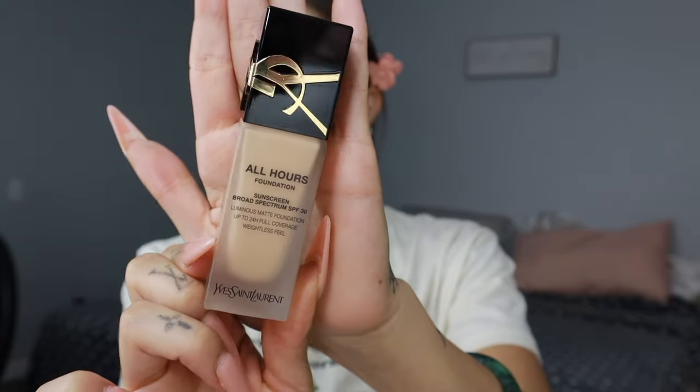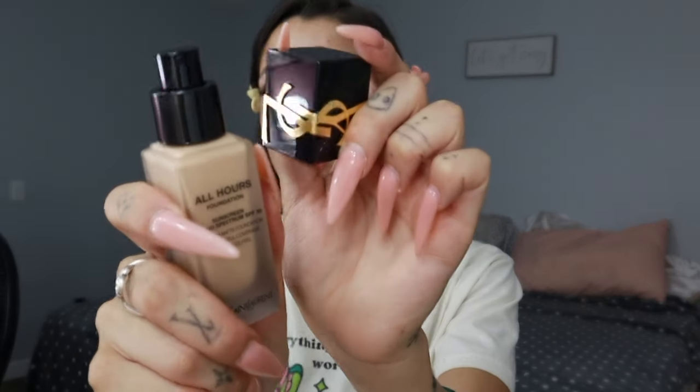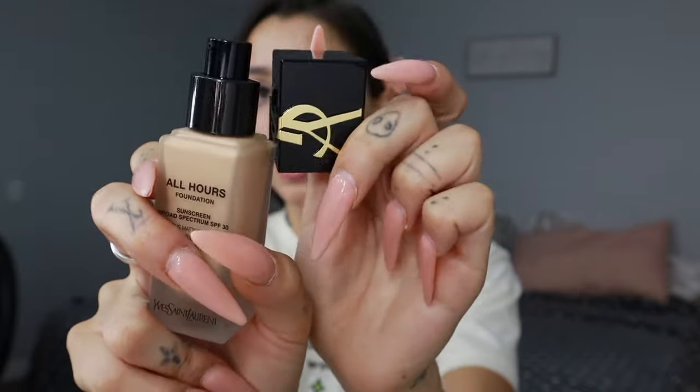Here's what the bottle looks like — super luxurious and pretty. It's a frosted glass bottle; I love the black and gold. This foundation contains SPF 30, which is great. It has a pump too. The foundation retails for $60. It's a really runny foundation, so let's go ahead and apply it.